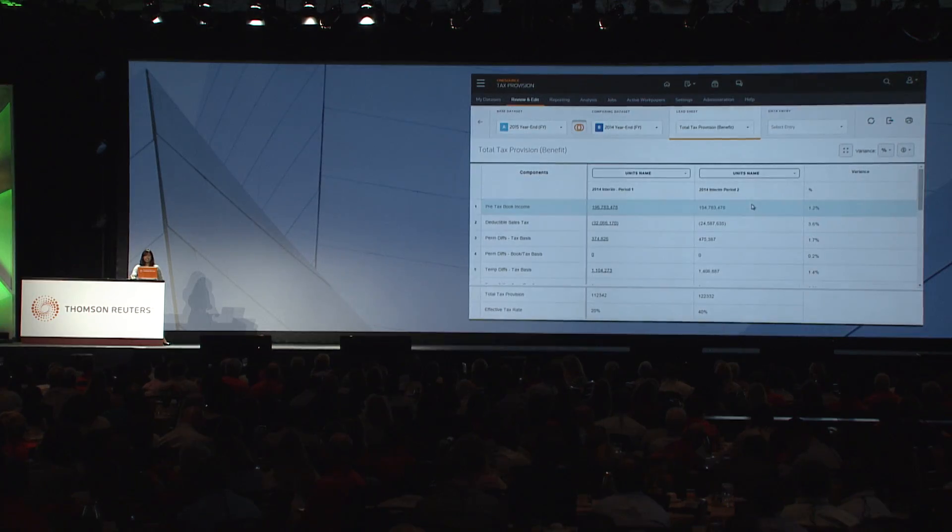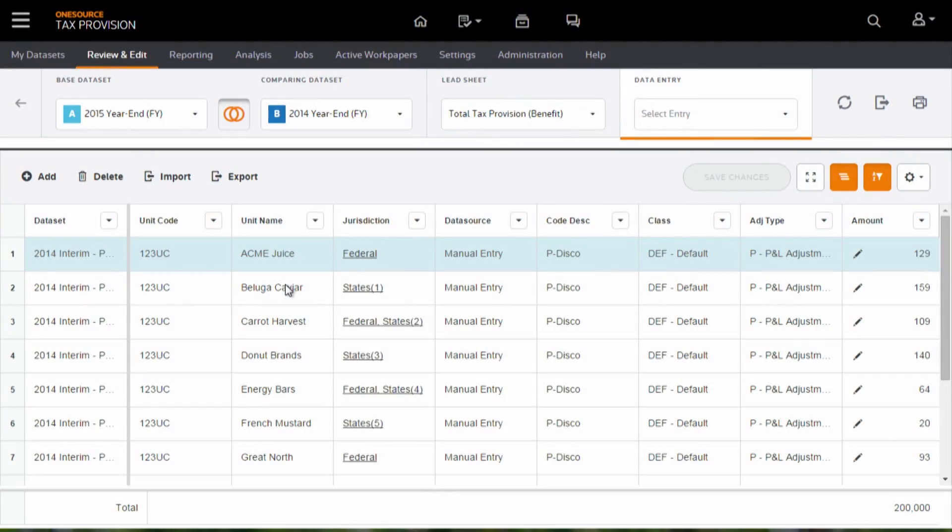Let's look at a second task. We're analyzing this data and I need to understand where it comes from — what are the details that support it? We want to dig into the details. In just a click, I'm at my lead sheet. In just another click, I'm at that lowest level of detail. Again, tracing your data from the top to the bottom in a couple of clicks.